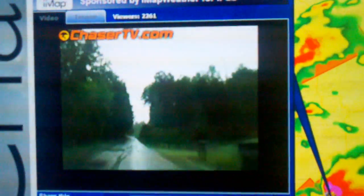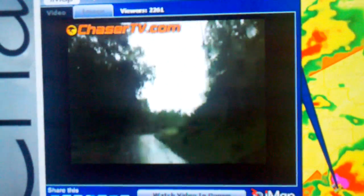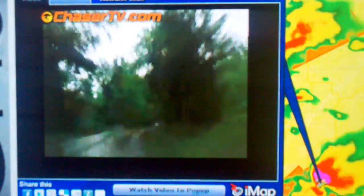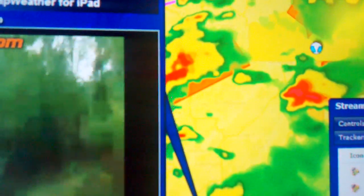I think we're absolutely safe right now. We're behind the circulation. We're going to be working along the hook of this thing for a little while, then we may actually get into the rain and hail core. Once we get to Gadsden, the tornado is going to pass south of Gadsden and we have options to go south. On the wall side it's going to move across at any time.